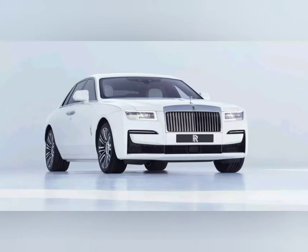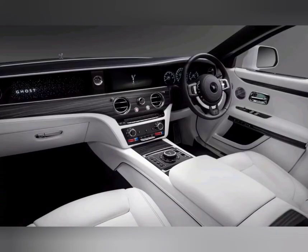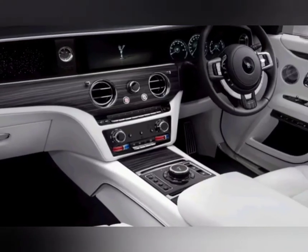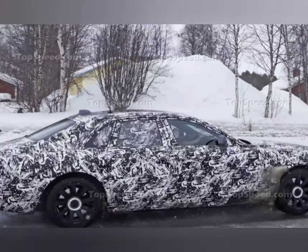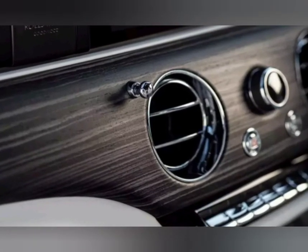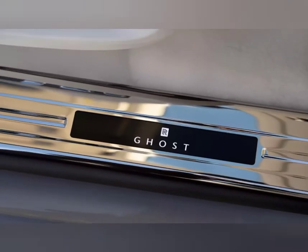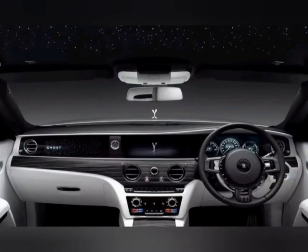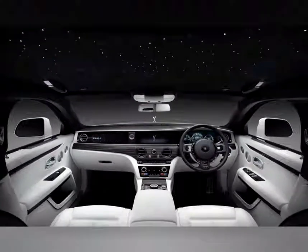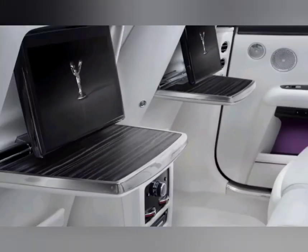The long-wheelbase version of Rolls-Royce's famed swanky sedan, the Ghost Extended measures 17 centimeters longer than its forebear and adds an extra $122,000 before on-road costs to the price tag. As tested, the car I spent a day navigating down some of Melbourne's most congested and potholed roads came in at $992,784 before on-road costs were even factored in.